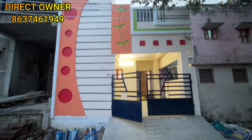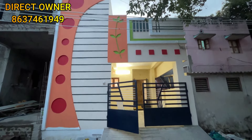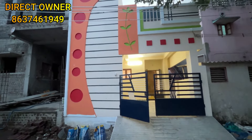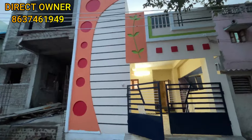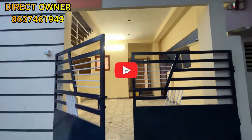Welcome to the channel. This is the best property. If you like this property, you can subscribe to our channel and like this video. You can watch our channel. You can find a bus stop nearby.